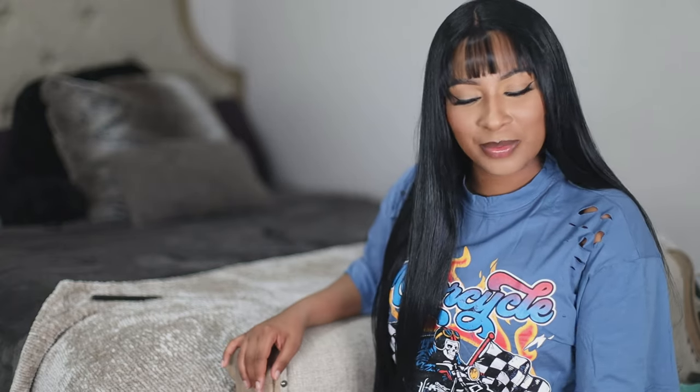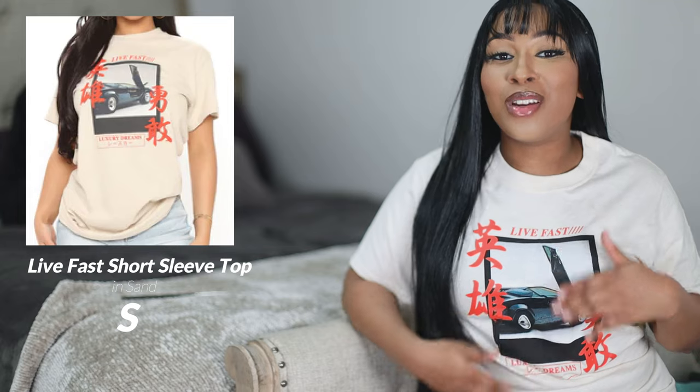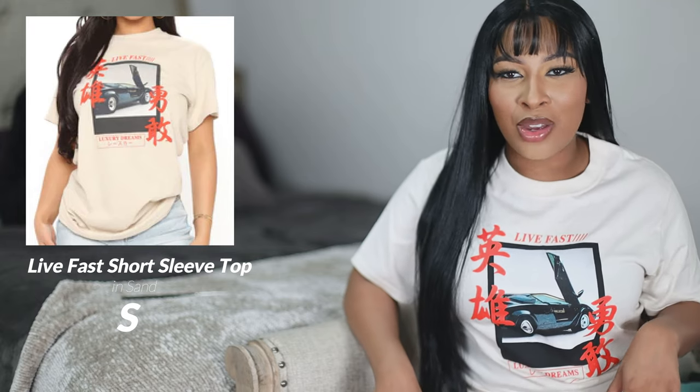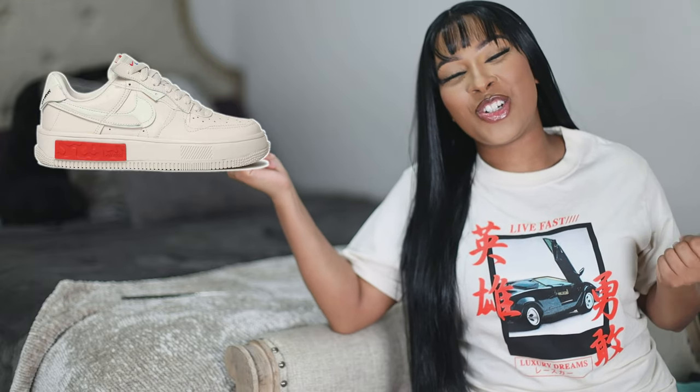Next top is this 'Live Fast Luxury Dreams' top in a cream shade — I double-checked and it's a size small. I really love this top, especially with the old school car graphic. I actually bought this specifically to go with my pearl white Fontankas — I'll pop the shoe up to show you. The long sleeve version had more oriental or Asian writing on it which was super cute, but it was sold out, so I got this version just to match my Fontankas.